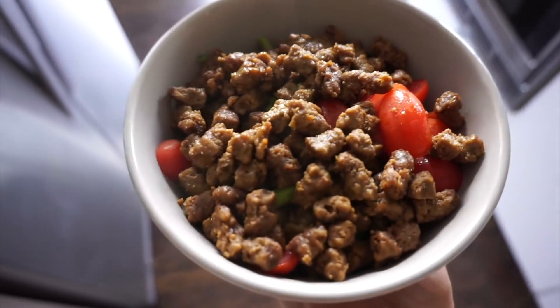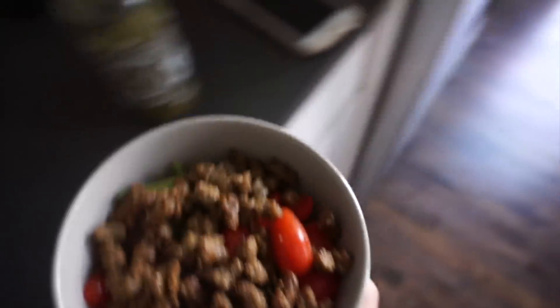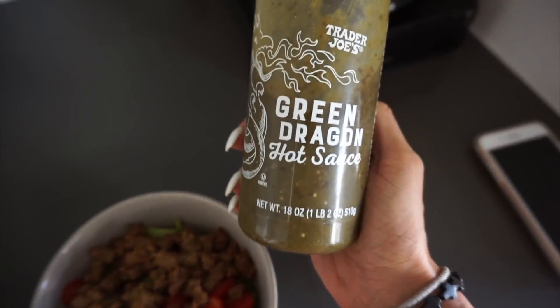Here's the finished meal: beef crumbles on top, tomatoes, asparagus, and the zucchini noodles on the bottom. And then I'm actually going to top it with the Trader Joe's Green Dragon hot sauce.